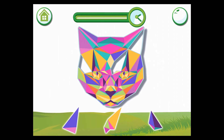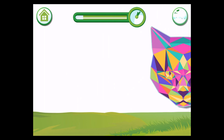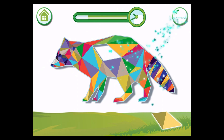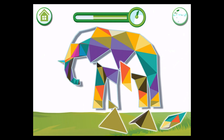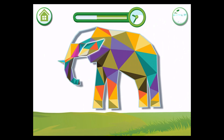Drag the pieces to assemble the animal puzzle. Can you drag in the missing pieces and finish the puzzle? Perfect! Great!